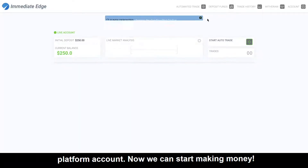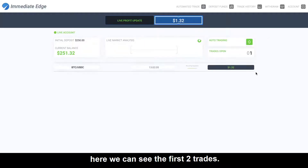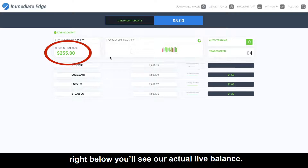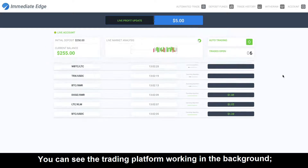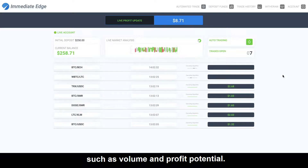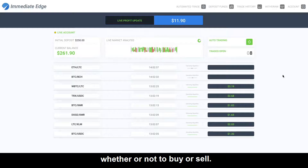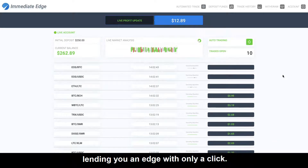Now we can start making money. We'll initiate an automated trading app with just a click. Here, you can see the first two trades. In the green bar above, we can see your current profile. Right below, you'll see our actual live balance. A few seconds is all it took to earn $5. You can see the trading platform working in the background, automatically analyzing a variety of market factors such as volume and potential profits. The trading platform automatically decides whether or not to buy or sell. This platform can predict sudden changes in value, lending you an edge with only a click.